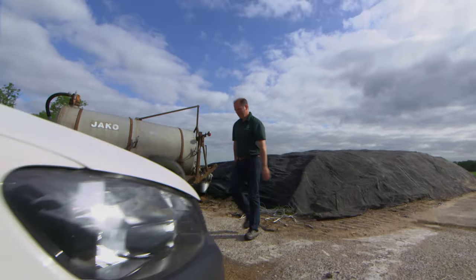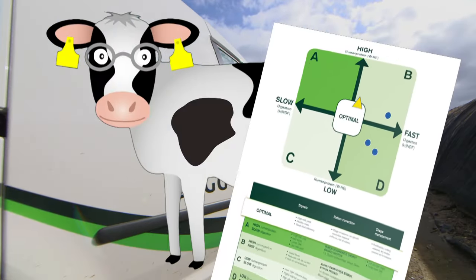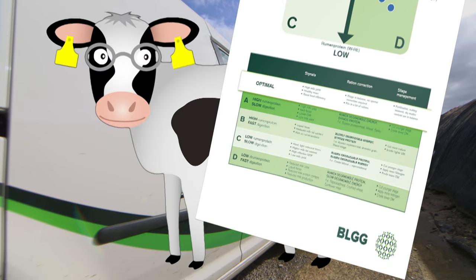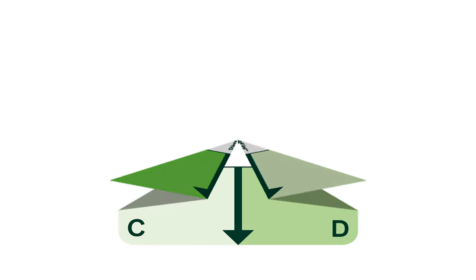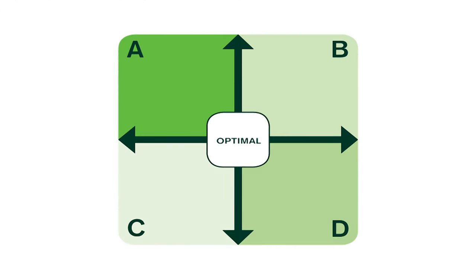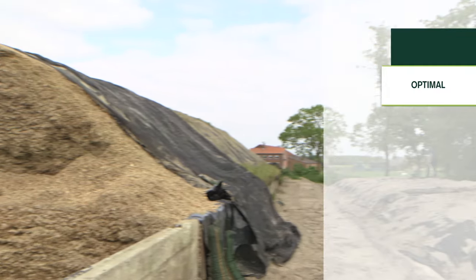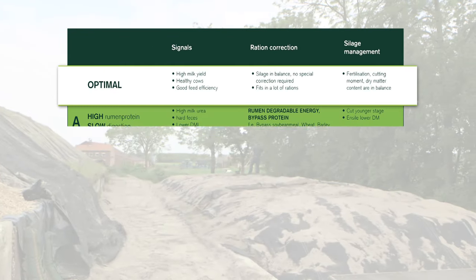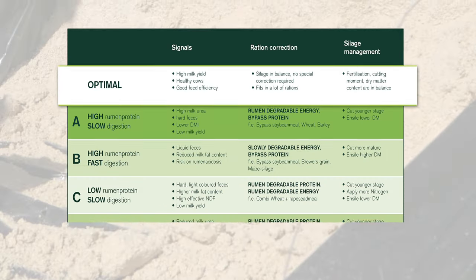This is why BLGG has introduced rumen characteristics. Rumen characteristics are determined using a new method that is based on measurements taken in the cow's rumen. With rumen characteristics, you can see at a glance how your cows will digest a silage — is the silage fast or slow? Does the feed contain little or much rumenal protein? Rumen characteristics can distinguish between different types of silage, providing insight into how they will affect the herd and how to select the most suitable supplementary feeds.